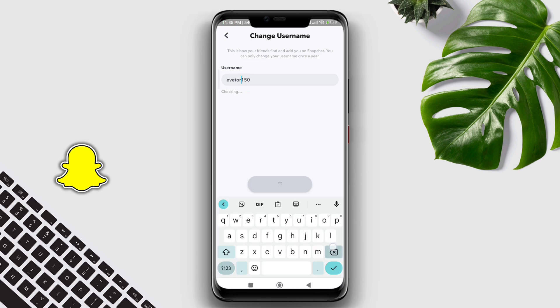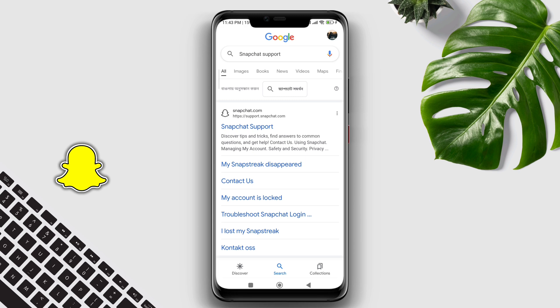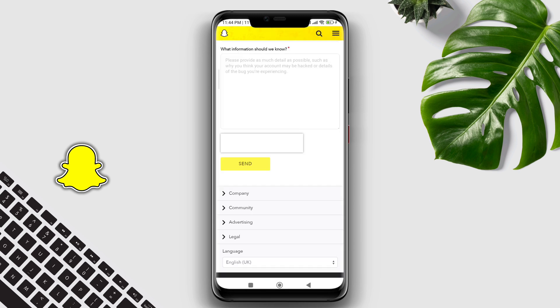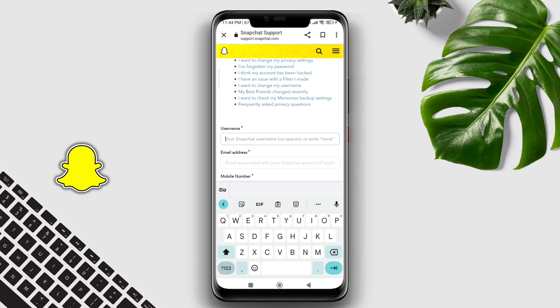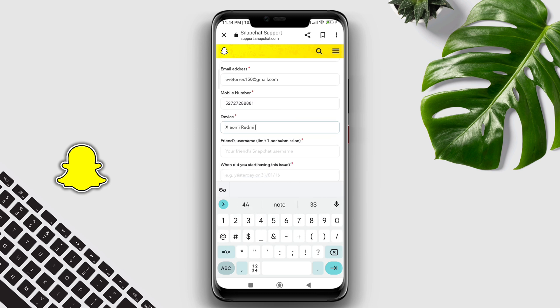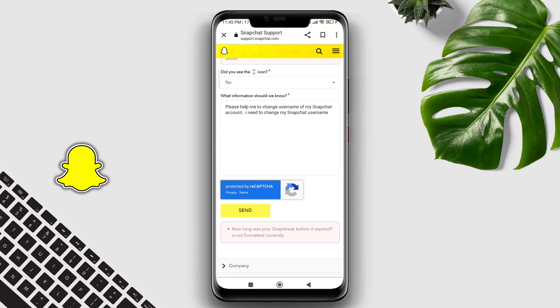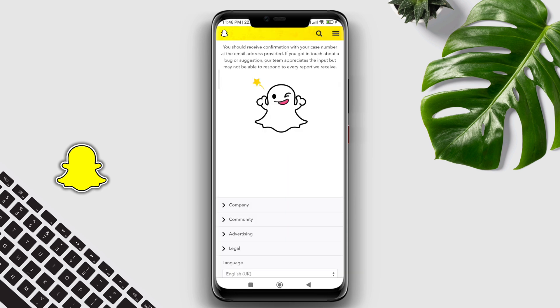If you see this is not working, follow the second process. To follow the second process, you need to visit the support page for Snapchat. Open a browser, type Snapchat support, tap contact us, scroll down. Now fill in the information and let them know that you want to change your username. After filling up all the information carefully, prove you're human and submit. Within 24 hours, you'll be able to change your username with the help of Snapchat support.